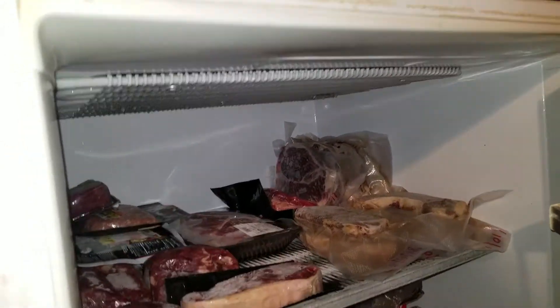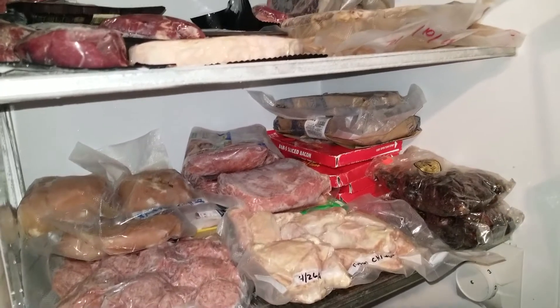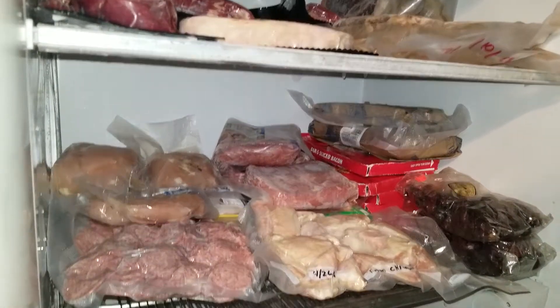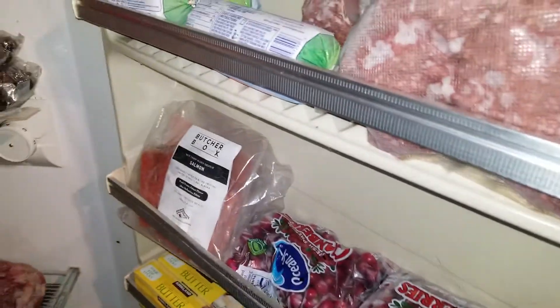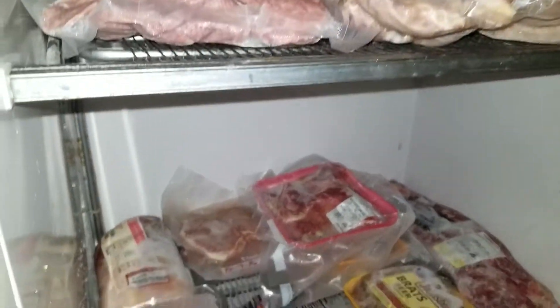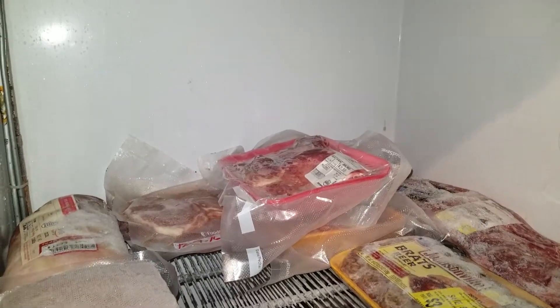Down below I got some chicken, some bacon — lots of bacon — turkey, ground turkey, and chicken breast. Over here I got some salmon from Butcher Box. These are for the holidays, and then down here I got a lot of my pork products: chorizo, neck bones, sausages, back ribs — not a whole lot.